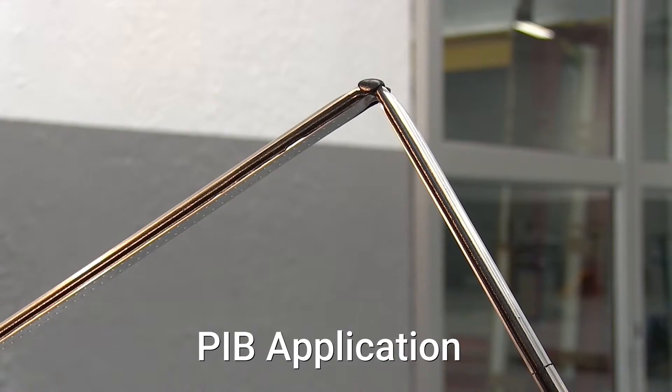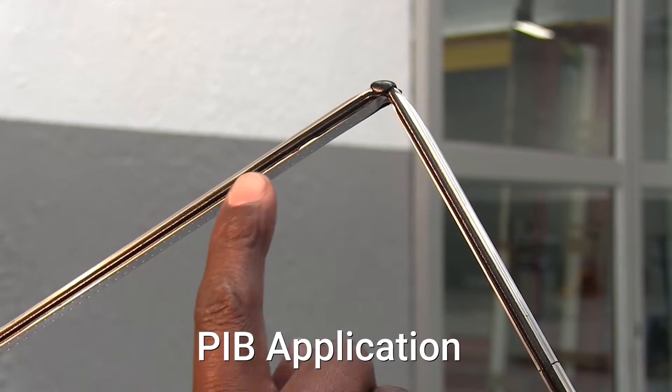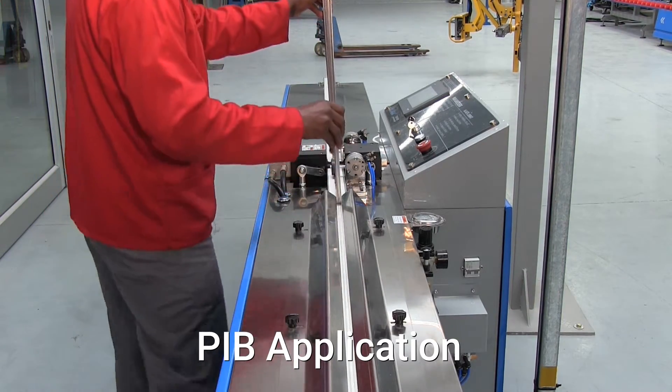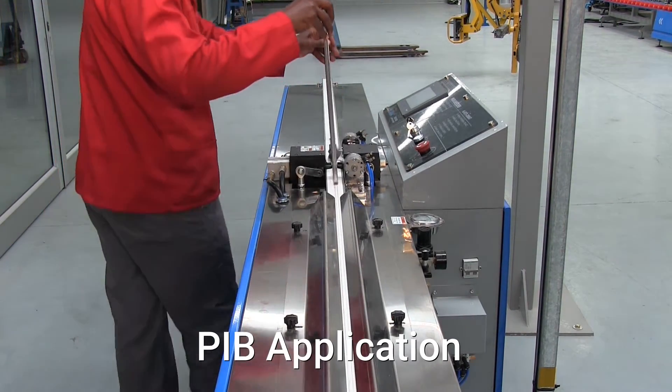The Commeling PIB primary sealant, also supplied by FG Trading, is applied to both sides of the spacer frame with a butyl extruder. The extruder adjusts automatically to accommodate different spacer widths and is also able to process curved frames.